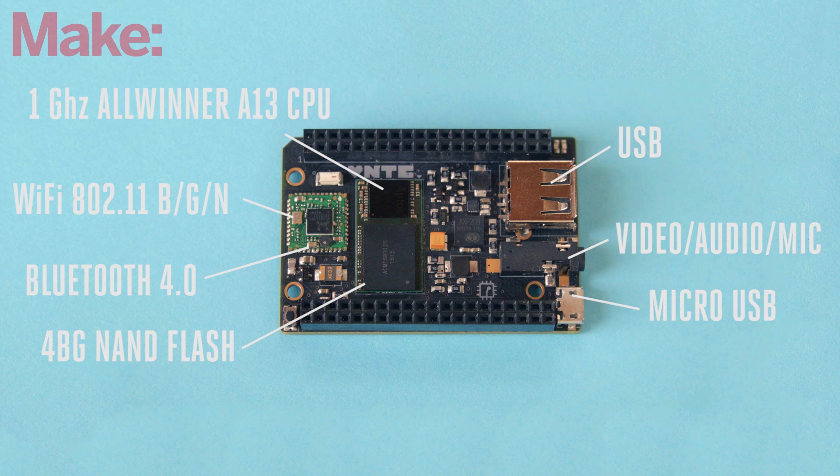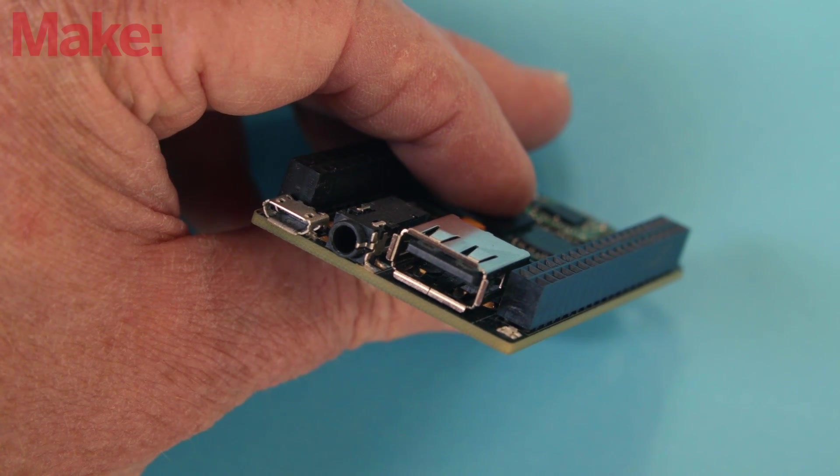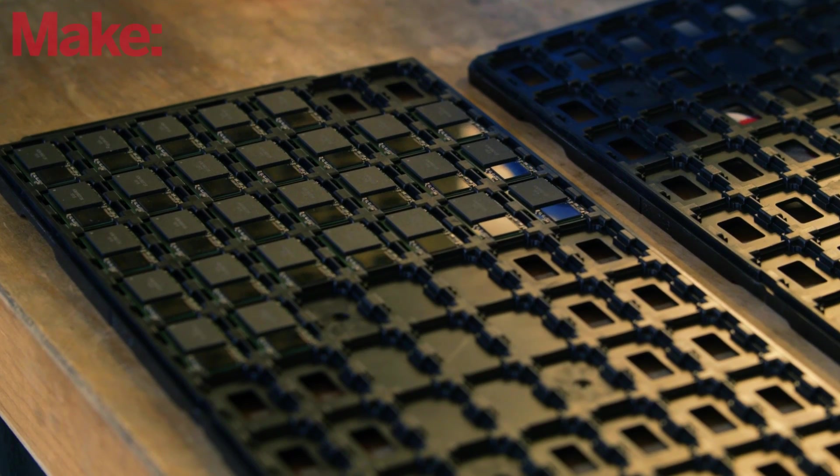CHIP is $9 because we've worked very closely with the manufacturer of the system-on-chip that's used to build it — Allwinner — and we are going directly to the source. That means we can sell it for a very low price.